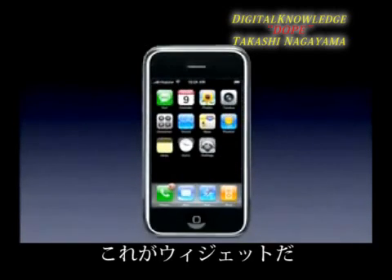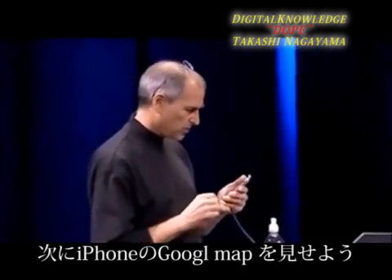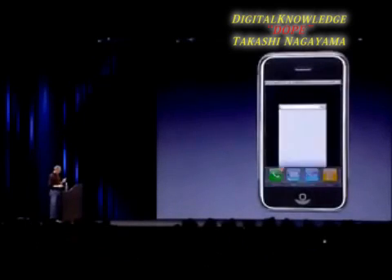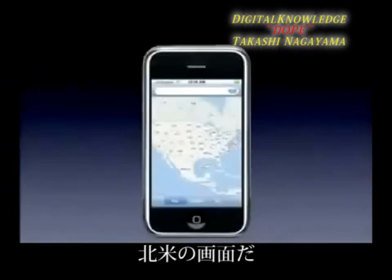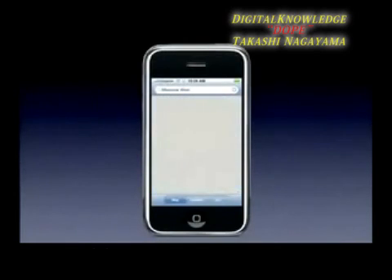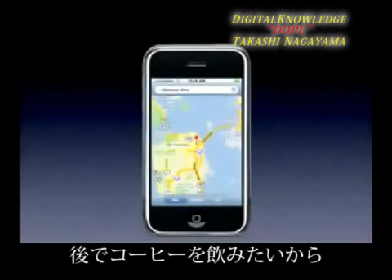Now to conclude the internet device section, I want to show you something truly remarkable: Google Maps on iPhone. I hit the Maps application and it's coming up, showing us North America. I'm going to go to Moscone West — that's where we are right now — and here we are. Boom, that's where we are.